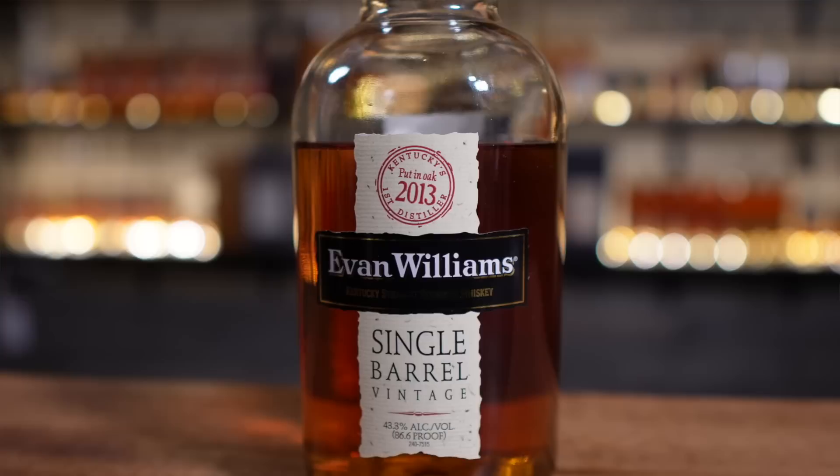Next on the list is the old Evan Williams Single Barrel. Get it while you can — we keep telling you this every time it makes a list. It's going to become a Kentucky exclusive, and then you'll have to visit the fine Commonwealth of Kentucky to pick one up. They have gone up in price a little bit, but still a great value. Some of these are really big hitters, some are just good, but I've never had a bad one. These single barrels are such a good sleeper bottle.